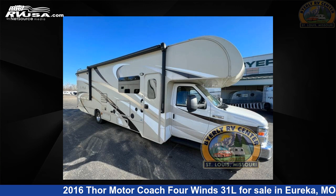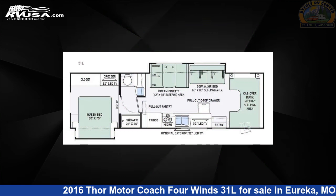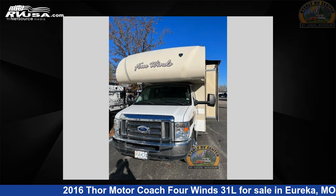This 2016 Thor Motor Coach 4 Wins 31L is a Class C RV. It is located in Eureka, Missouri, 63025, and is offered for sale by Byerly RV.